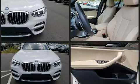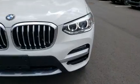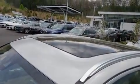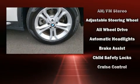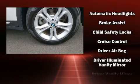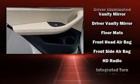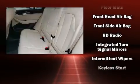BMW also prioritized safety and security with features such as dual front impact airbags with occupant sensing airbag, head curtain airbags, traction control, brake assist, anti-whiplash front head restraint, a security system, an emergency communication system, and four-wheel disc brakes with ABS.